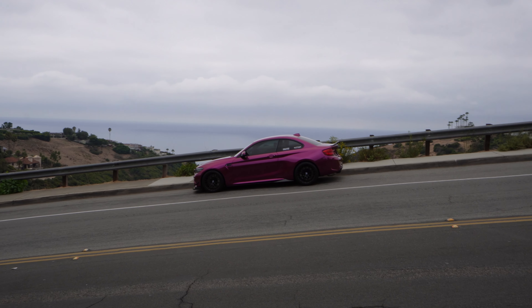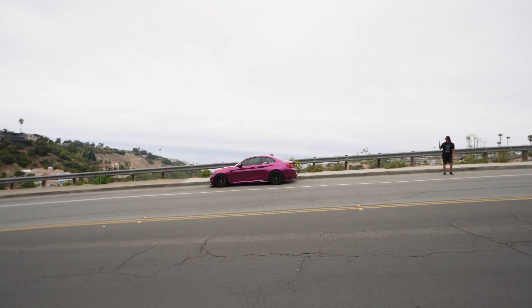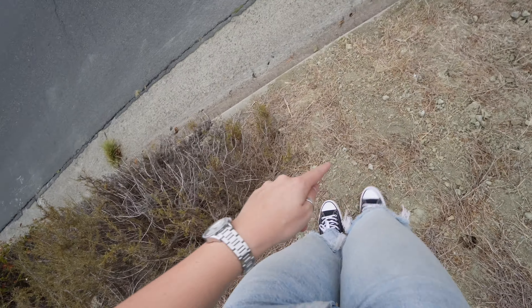Oh I love it, it's gorgeous. I'm at such an angle on this hill — I gotta try and balance the camera — there we go. It looks so good, I love this color. I'm loving this color. All right, I gotta go back down this hill, it is so steep.